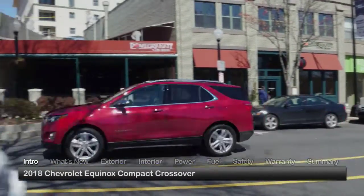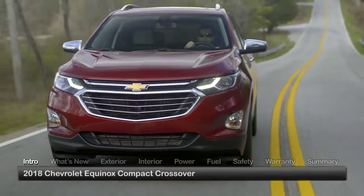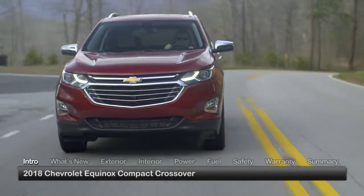Aiming to stay ahead of the competition in the ever more popular compact crossover marketplace, the 2018 Chevrolet Equinox gets more impressive and more efficient while evolving into an even more technologically sophisticated utility vehicle than its predecessor.